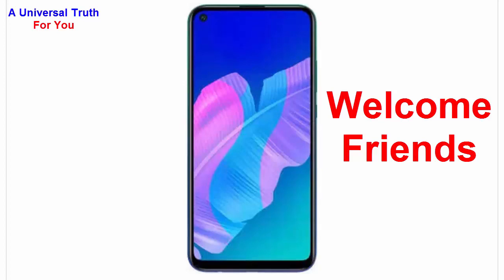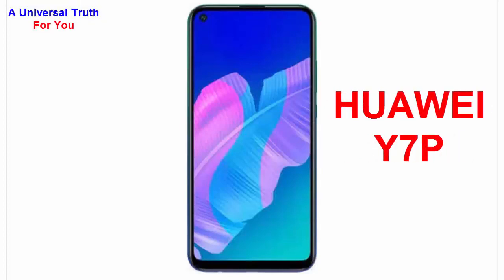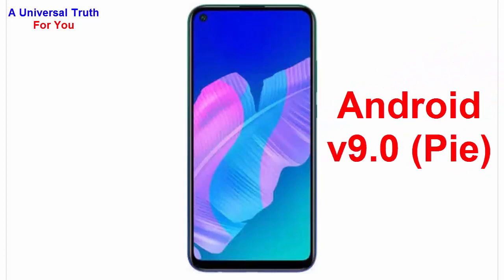Welcome friends, today I'm here to show you a new smartphone — the Huawei Y7P. First, let's discuss its general overview. The brand name is Huawei and the model is Y7P. Its operating system is Android 9.0, also known as Pie, and its custom UI is EMUI. It is a dual SIM smartphone.